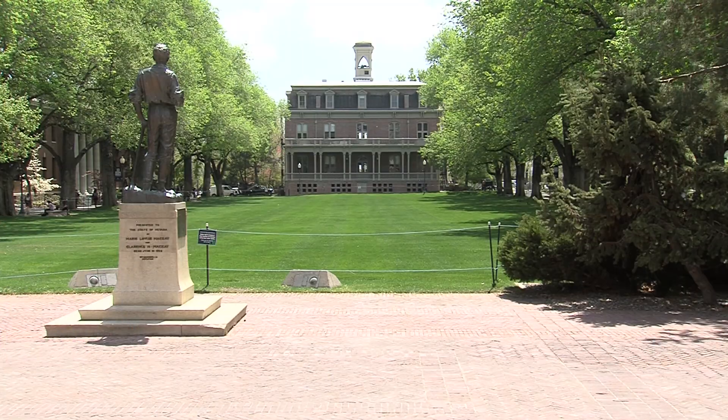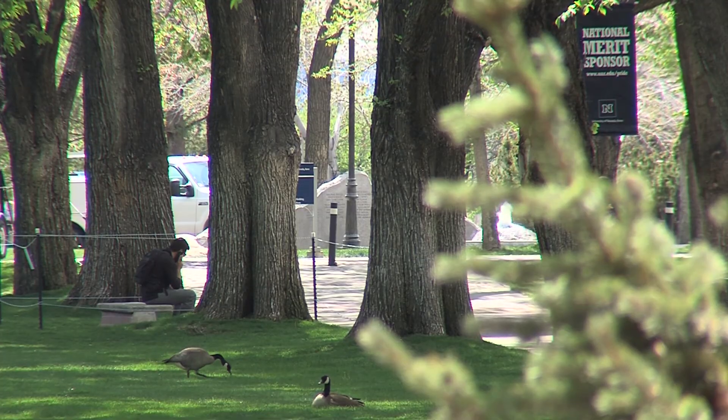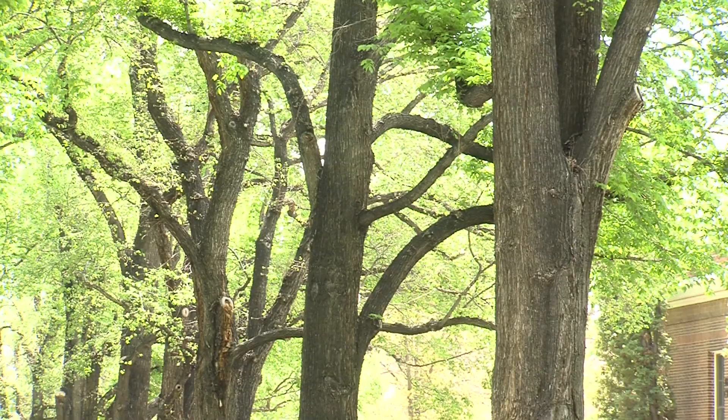Graduation is just weeks away, which means the grass on the Quad is nice and green. So how is the University able to maintain a vibrant campus while being mindful of the ongoing drought? Anywhere you go, grass will be your biggest water user. Trees provide shade over grass, which means less water because it's cooler.